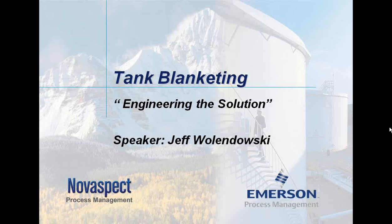Thank you, Robert. My name is Jeff Wolandowski. I'm honored to be here this morning. Hopefully everyone can hear me clearly and can see the screen clearly. If not, please send a raise-your-hand message of some sort and we'll see if we can fix that issue. I wanted to talk to you this morning about tank blanketing — engineering the solution — is the title of our presentation.